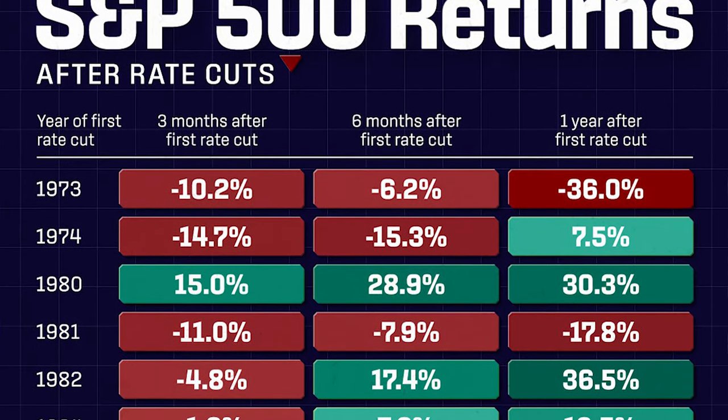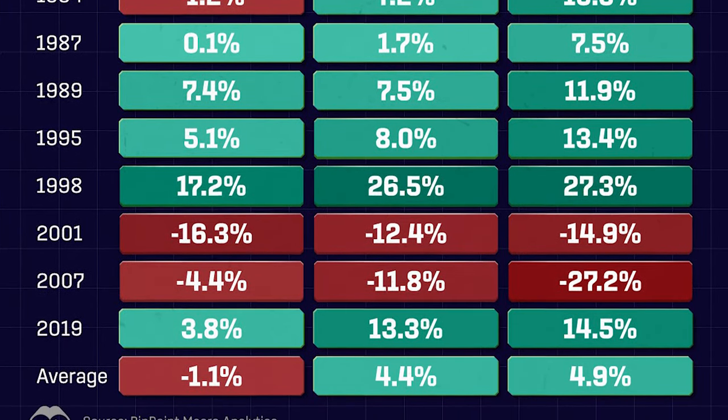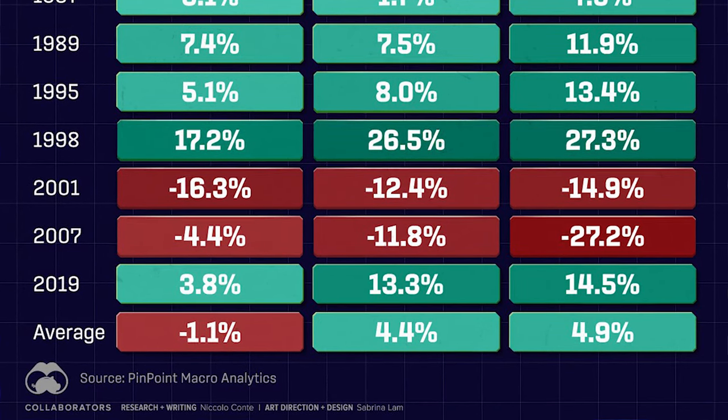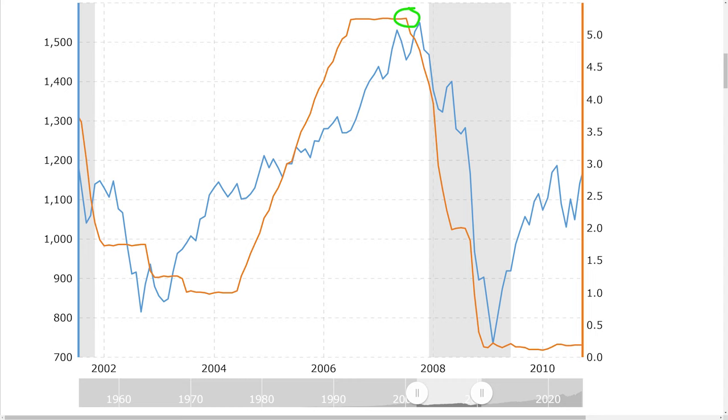The next major dip in the stock market after the Federal Reserve cut interest rates was in 2001, where the stock market was down 14.9% one year after the first Fed rate cut. This time, the Federal Reserve did not turn around and raise interest rates again. But once again, the stock market had gone on a massive rally leading up to this first rate cut, and then after the cut, the stock market fell. It led us right into a recession about six months later. The final significant downfall was in 2007, where the stock market was down 27% after the Fed's first rate cut. Again, we see a major stock market rally leading up to this Fed rate cut, and about three months after the first cut, we entered a recession and got a significant downturn in the market.